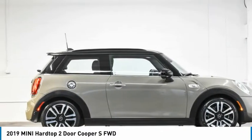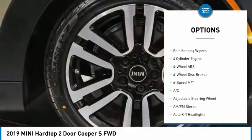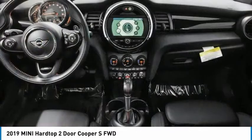Here are some of this vehicle's great options: tire pressure monitoring system, turbocharged, heated mirrors, electronic stability control, aluminum wheels, rear spoiler, brake assist, daytime running lights, FWD, rain-sensing wipers.